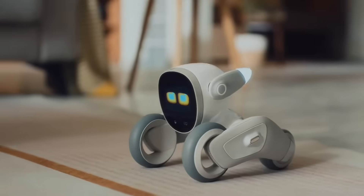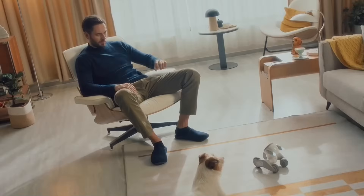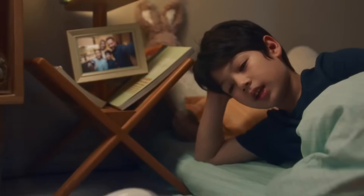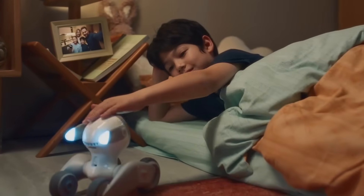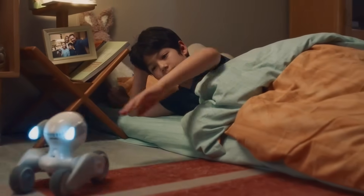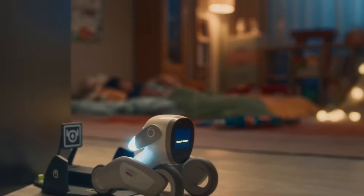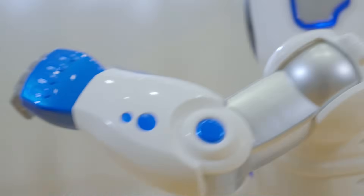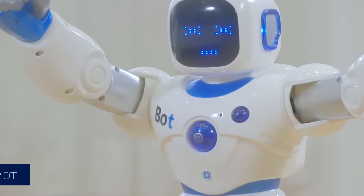Luna is ready to go to sleep next to you. Tomorrow, she'll wake up with you.